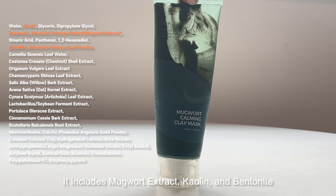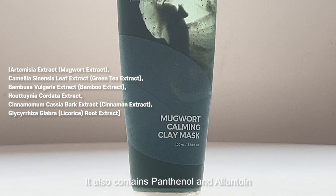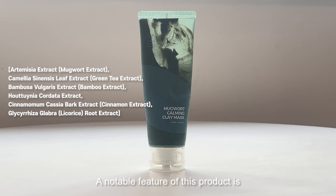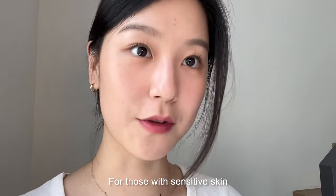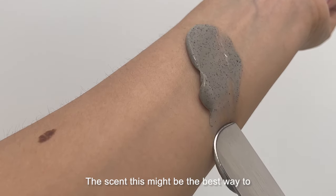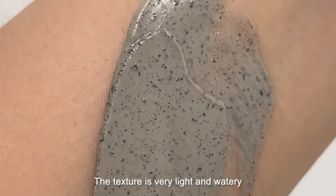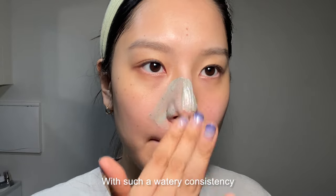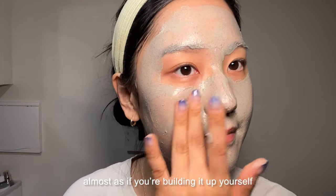The Isntree product contains a total of 38 ingredients. It includes mugwort extract, kaolin, and bentonite, along with other ingredients that help cleanse the pores. It also contains panthenol and allantoin, which help to moisturize and soothe the skin. A notable feature is its inclusion of many natural ingredients along with antioxidant and anti-inflammatory components. For those with sensitive skin, there is one ingredient to be aware of. The scent reminds me a bit of a traditional Korean jjimjilbang aroma — a really pleasant mugwort scent. The texture is very light and watery, applying very thinly on the skin.